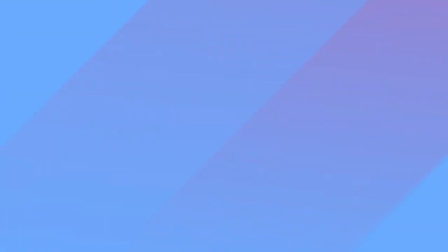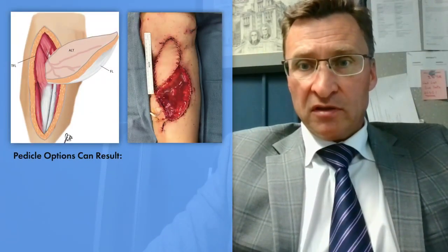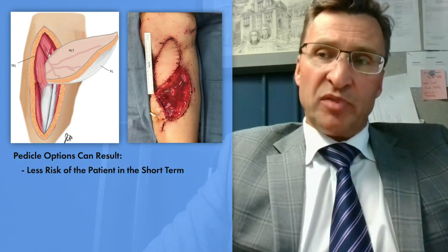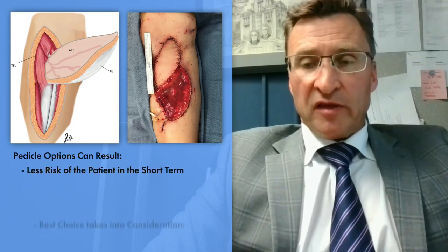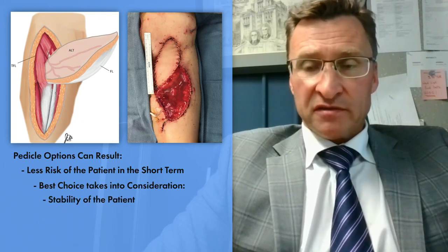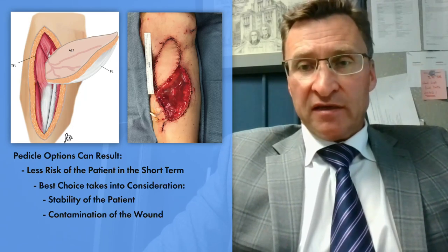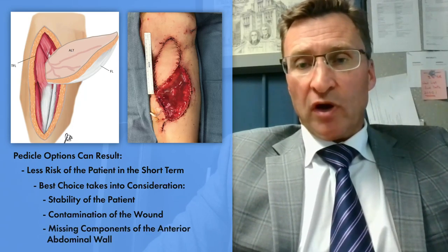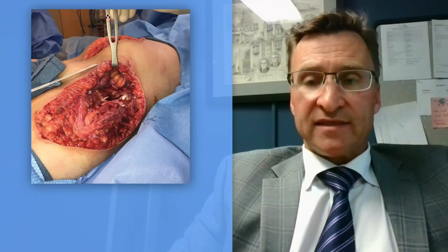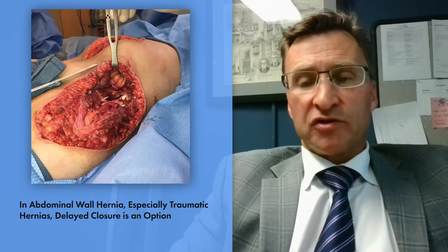This can be catastrophic. Pedicled options, while not always optimal, can result in less risk to the patient in the short term. The best choice usually takes into consideration the stability of the patient, the contamination of the wound, and ultimately the components of the anterior abdominal wall that are missing. In most cases of abdominal wall hernias, especially traumatic hernias, delayed closure is an option. Thank you for watching Face the Case.